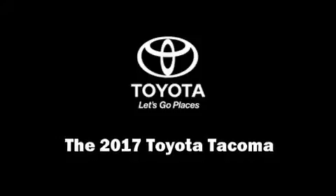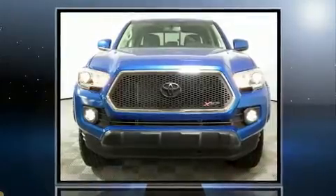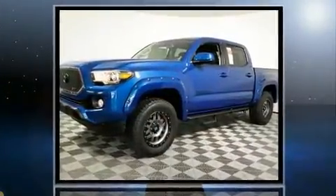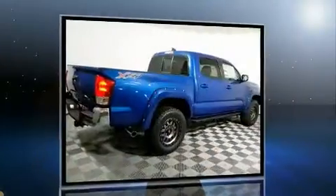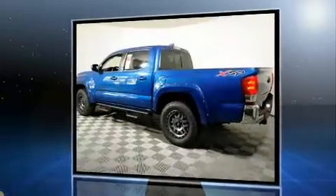Climb inside the 2017 Toyota Tacoma. This four-door, five-passenger truck will allow you to take command of the road with confidence. Smooth gear shifts are achieved thanks to the refined six-cylinder engine, providing a spirited yet composed ride and drive.